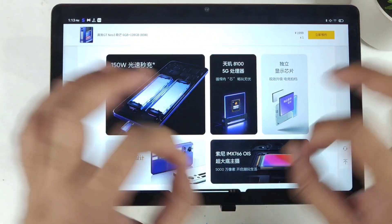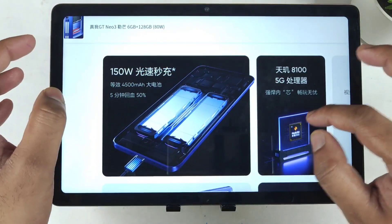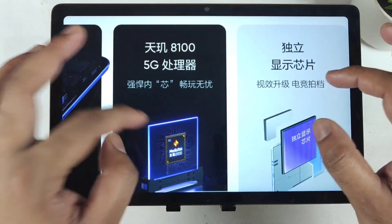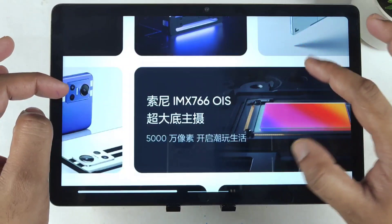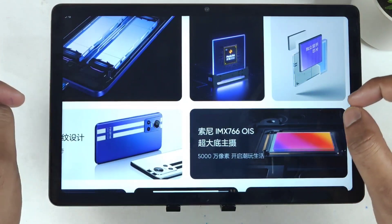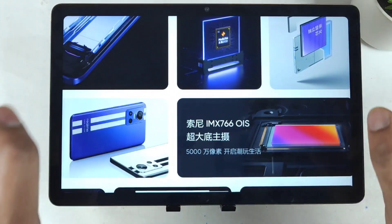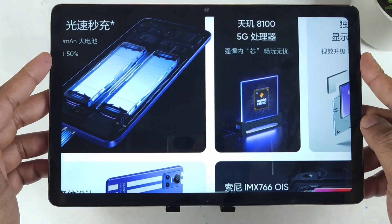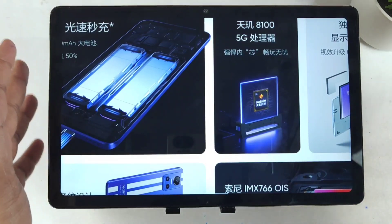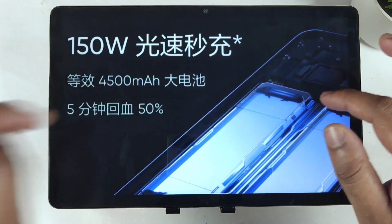Apart from the battery, all other specifications are completely similar across variants. Even for the 6GB and 128GB version, you get the same Dimensity 8100 chipset, the same Sony IMX766 camera sensor, the same design, and the same intelligent display chip. Everything is identical except the battery capacity — 5000mAh with 80W charging versus 4500mAh with 150W charging.